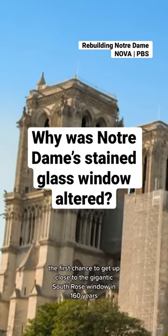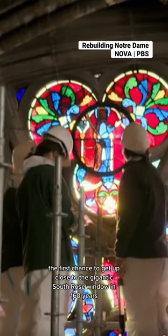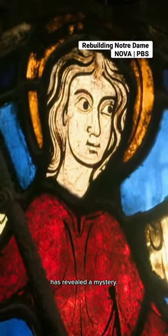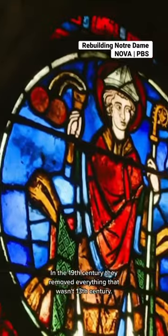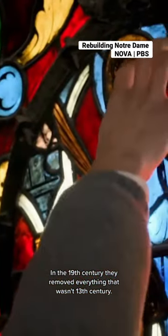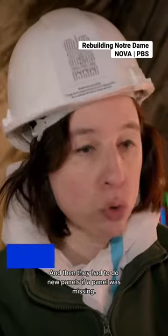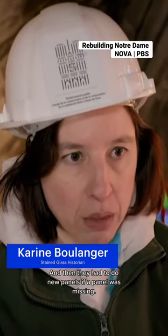Inside Notre Dame, the first chance to get up close to the gigantic South Rose window in 160 years has revealed a mystery. In the 19th century, they removed everything that wasn't 13th century, and then they had to create new panels where a panel was missing.